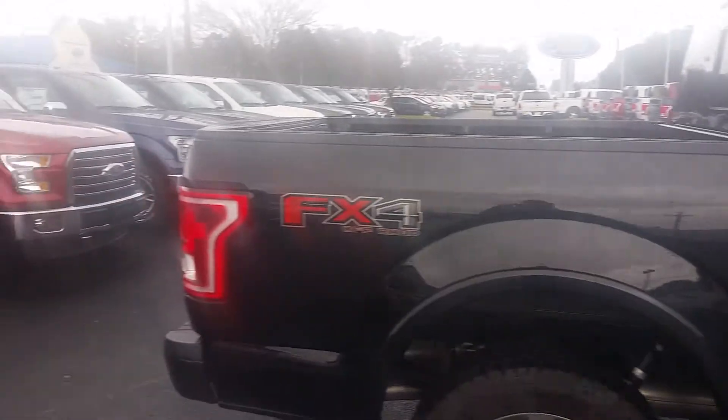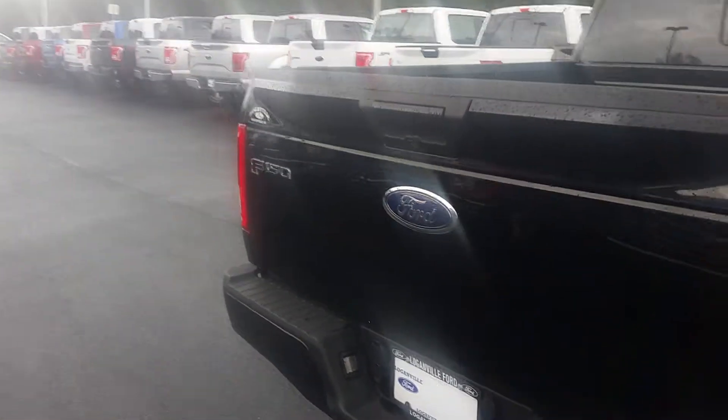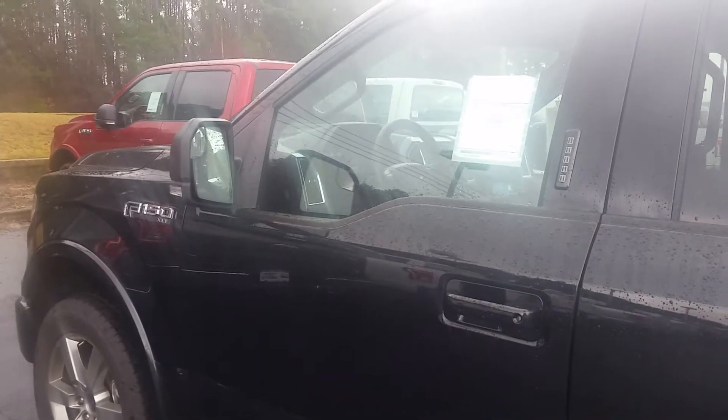Once again, Bob, this is the Ford F-150 you inquired about. If you would please give me a call, 770-554-9994. Thanks, Bob. Looking forward to talking with you. Bye-bye.